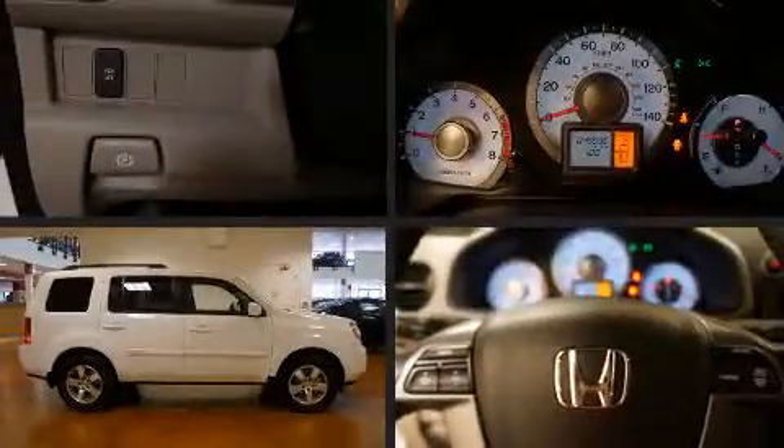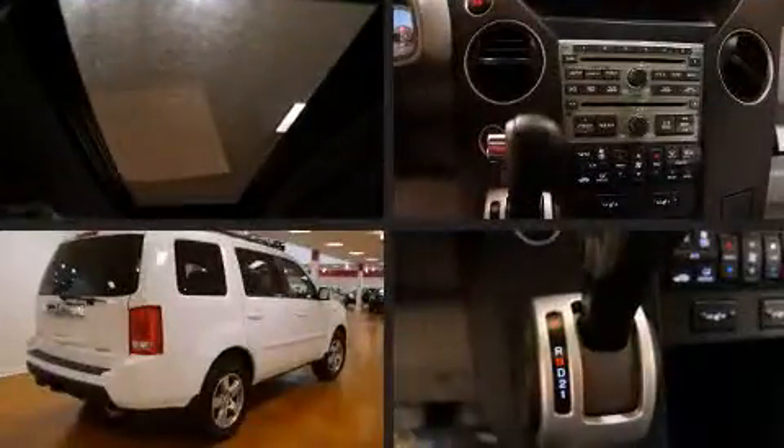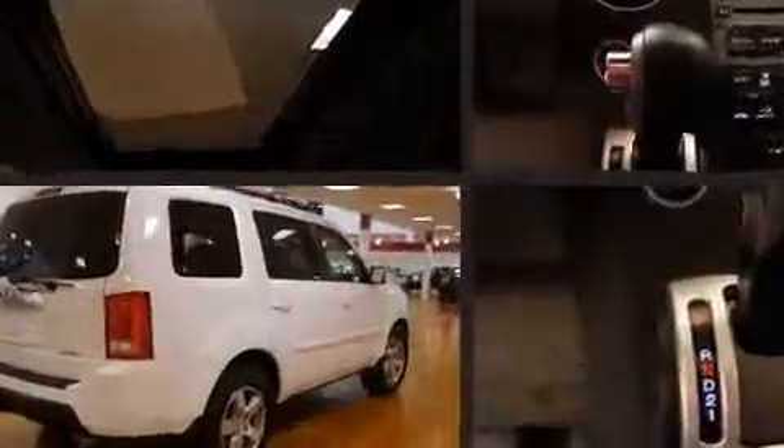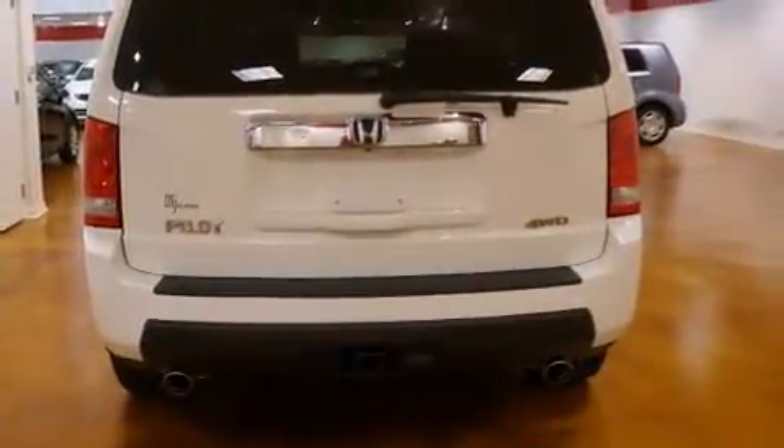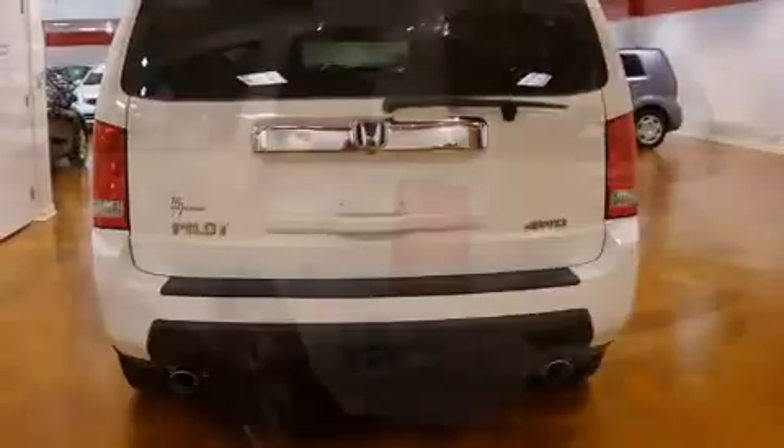Take command of the road in the 2011 Honda Pilot with fewer than 50,000 miles on the odometer. This four-door sport utility vehicle prioritizes comfort, safety, and convenience. Smooth gear shifts are achieved thanks to the 3.5-liter six-cylinder engine.